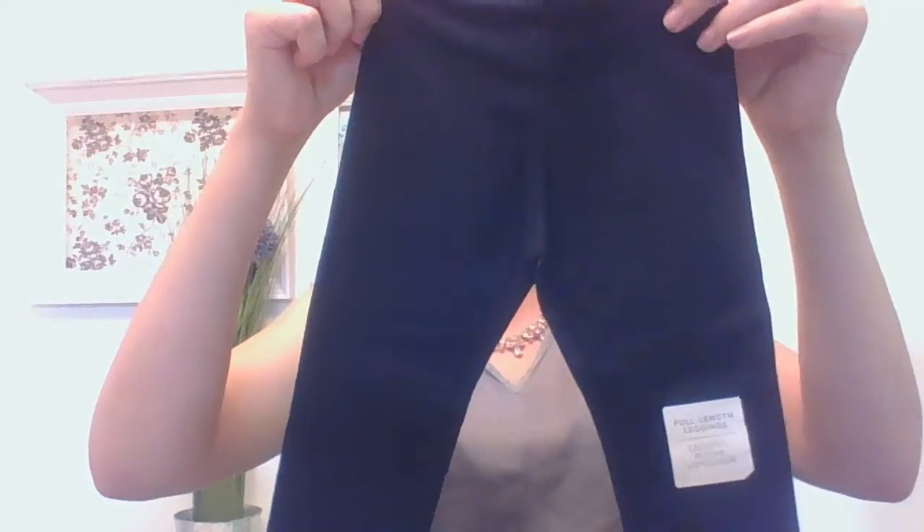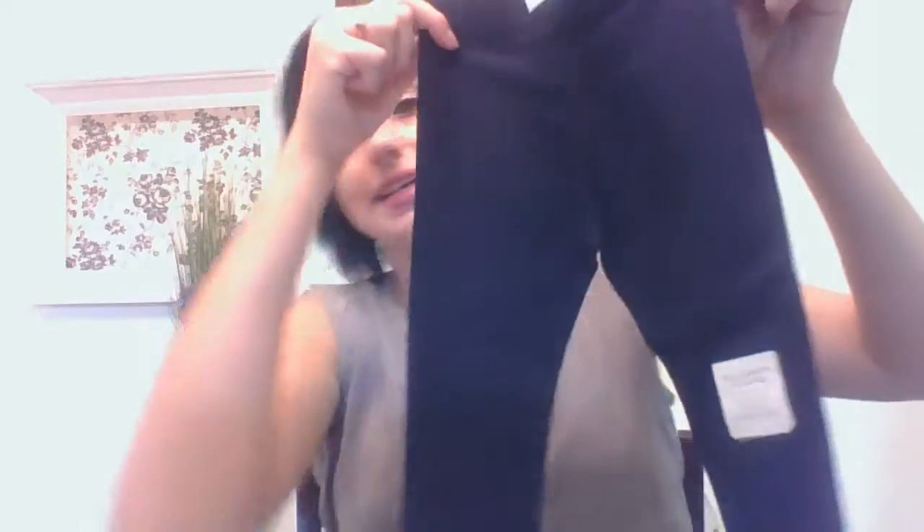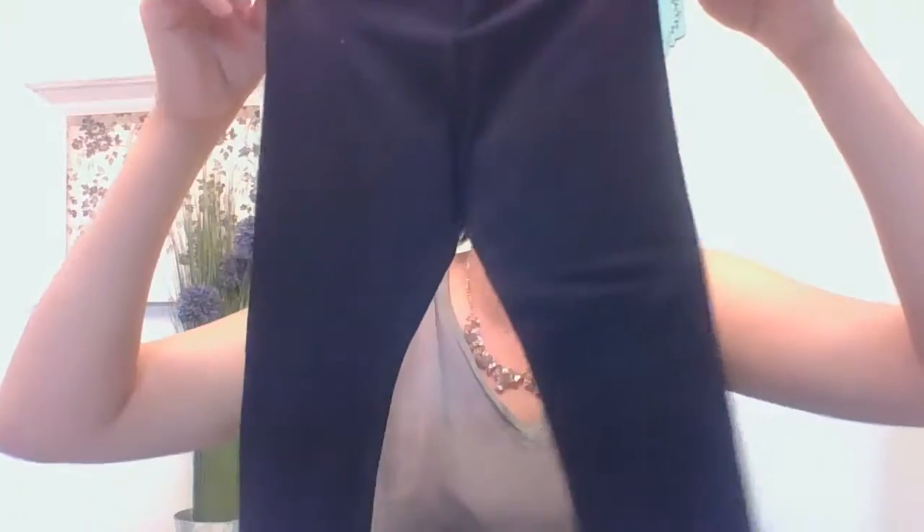Now I'm moving on to these really cute leggings that I picked up for my daughter. These are black, again in a size 2T, and I got these for $9.94 from Old Navy. I think leggings are a great thing to buy for toddlers because sometimes jeans are just not as comfortable for some kids — they can get irritated from them. And it's just a really comfy way to stay warm in the fall.